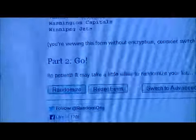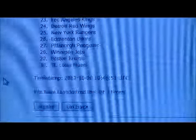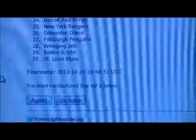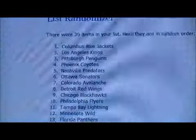One. Two. And three. Three. That card goes to the Blue Jackets. Congrats to Columbus.